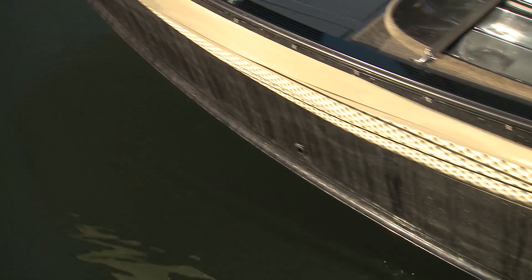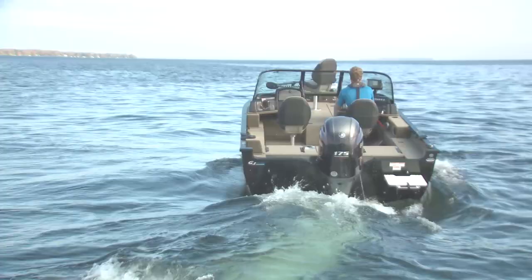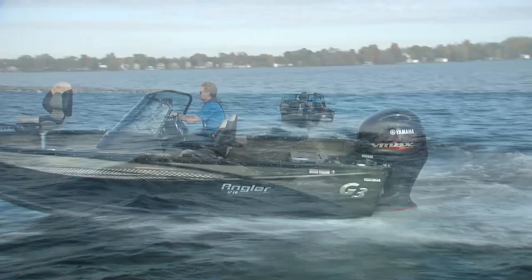Console Angler Vs are built with .080 aluminum hulls, which helps keep the package weight under 3,000 pounds on the trailer. On the water, this translates into quick reflexes and strong acceleration. The 13-degree deadrise provides excellent ride comfort even with the lighter hull.